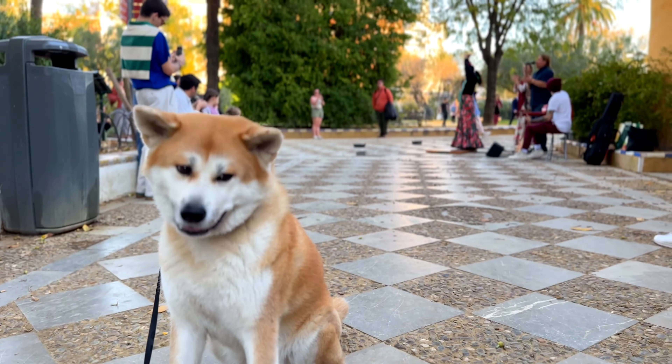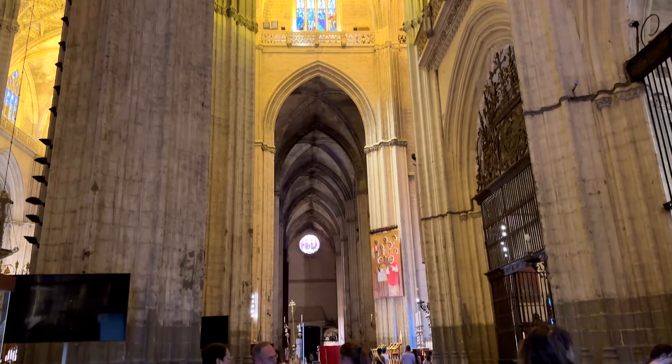Time for lunch at Hiyoshi, a slice of Japan in the heart of Seville. The sushi here was, hands down, the best we'd had in Spain. I took a little break while the humans enjoyed their meals — a win-win.